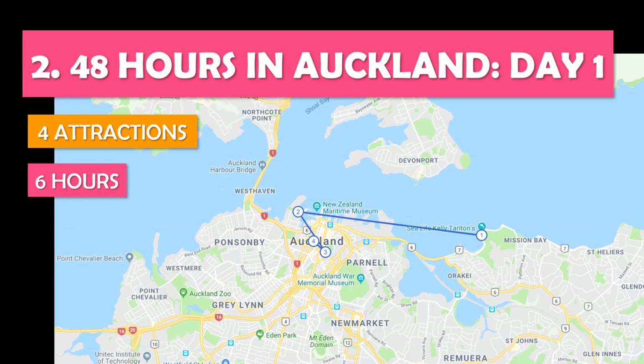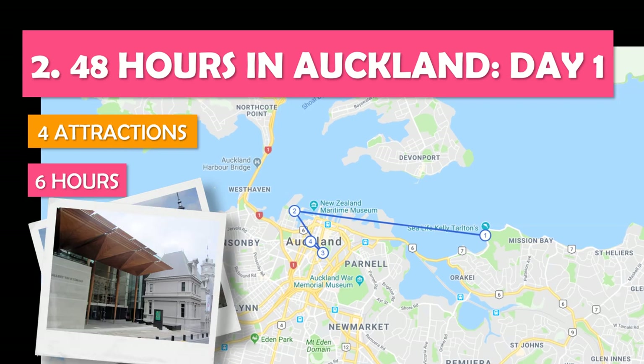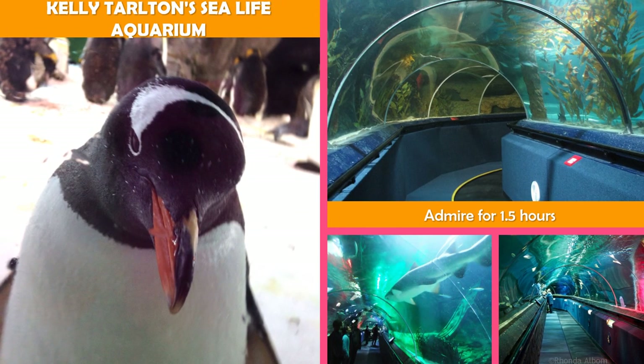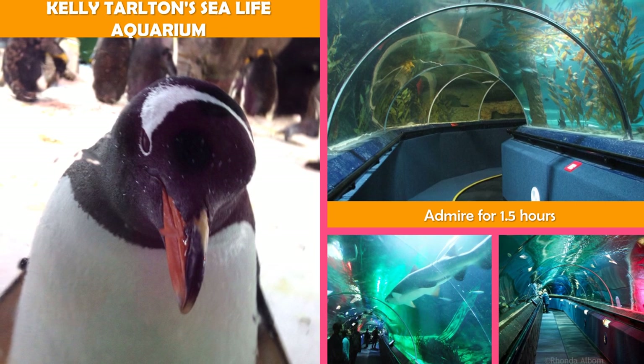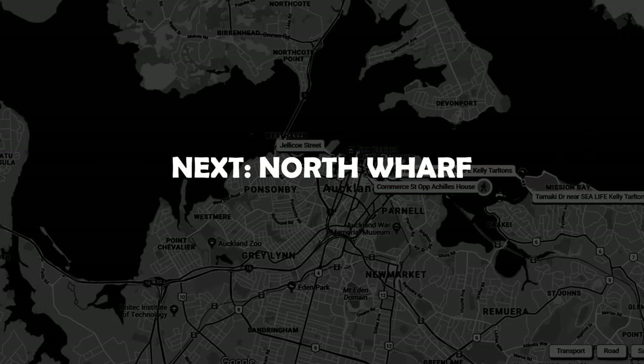Let's look at 48 Hours in Auckland, Day One — a full day exploring the city's highlights from the waterfront to a skyscraper observatory. Aquatic life habitats are explored via glass viewing tunnels, displays, and shows at Kelly Tarleton. To the park, then move to North Wharf.